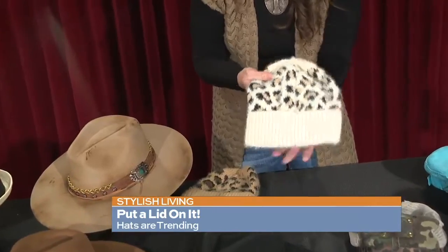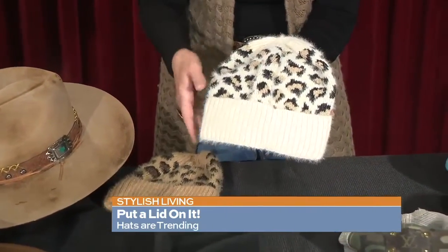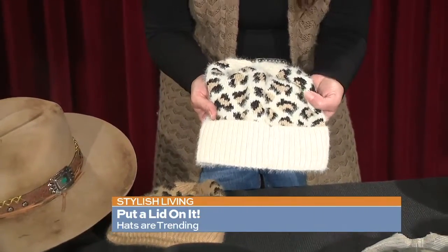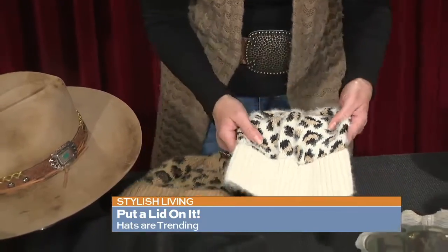With it being January and wintertime, beanies are very popular too. These have become really trendy with all the different prints, and it's not just for keeping your head warm — it's also very stylish, so you can match this with your outfit.